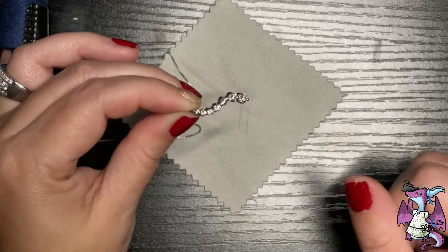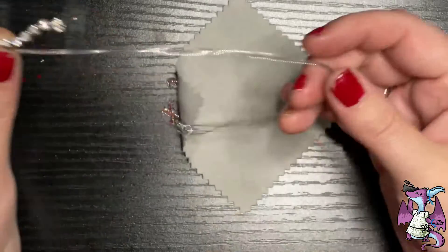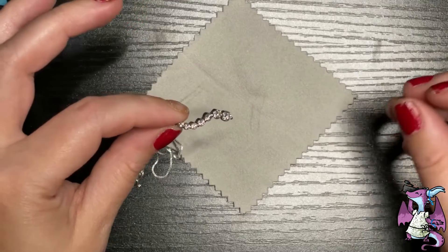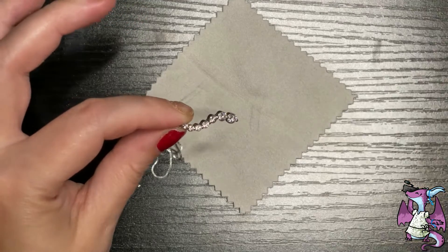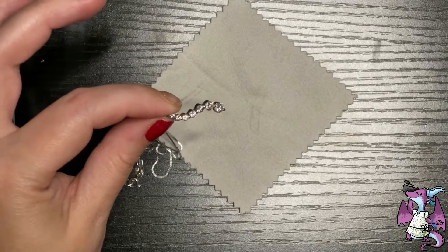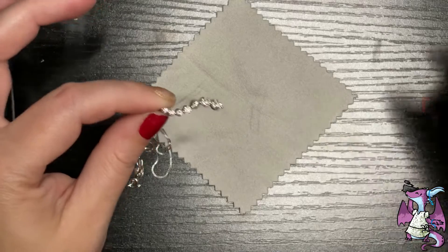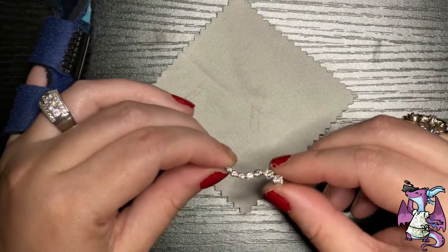This one is a half a carat, 10 karat gold white, and it comes with an 18-inch chain. It is certified by the MLG, which is best known for their sourcing of conflict-free diamonds. The color on this is K through L, and the clarity is I2 to I3.